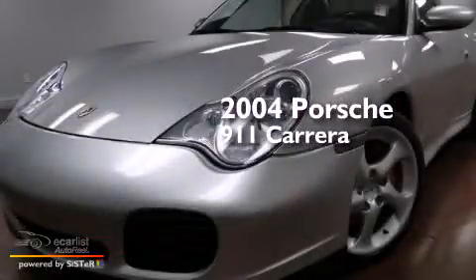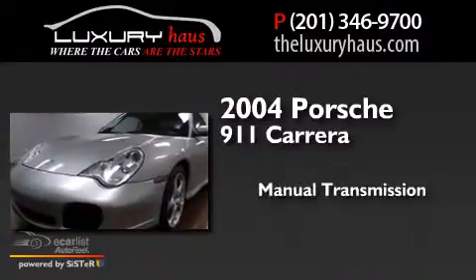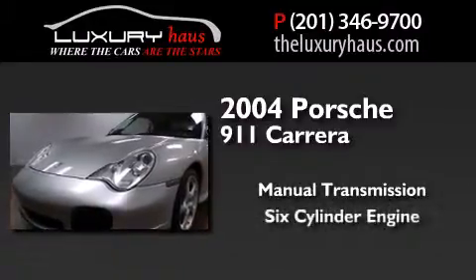This is a 2004 Porsche 911 Carrera. This car has a manual transmission and a six-cylinder engine.